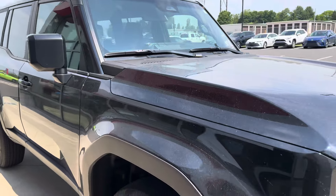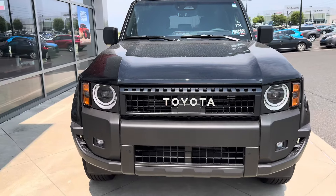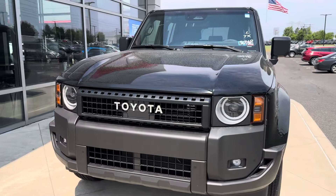It looks good — pretty old school. There's no front-facing camera, but you do get your parking sensors.